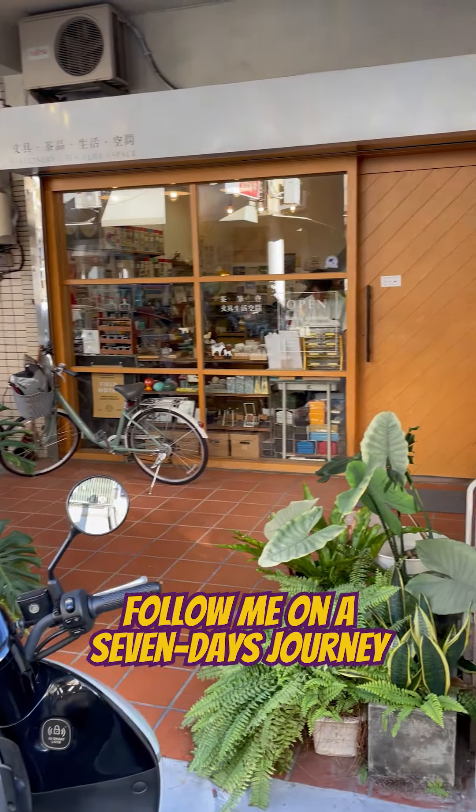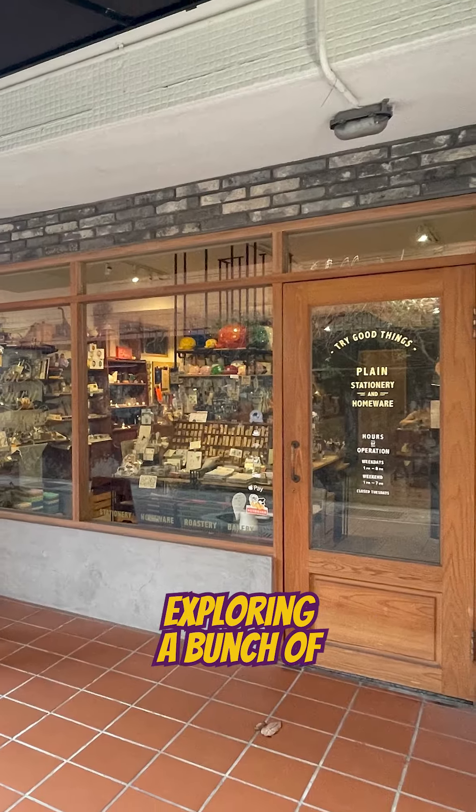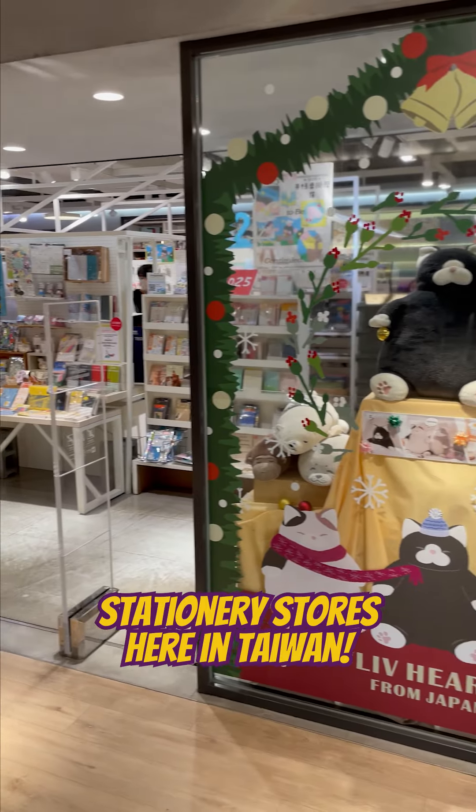Hi everyone! Follow me on a 7-day journey exploring a bunch of stationery stores here in Taiwan.